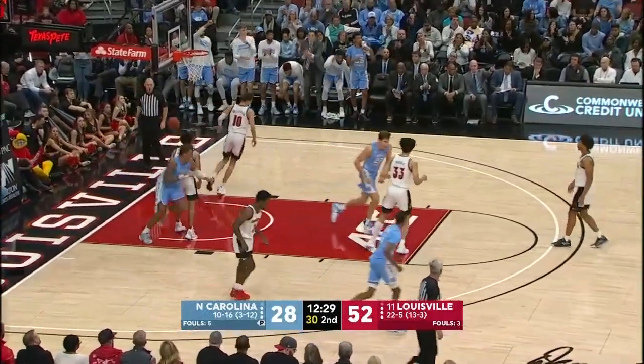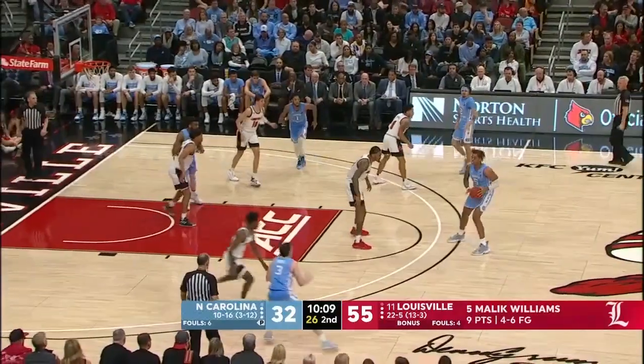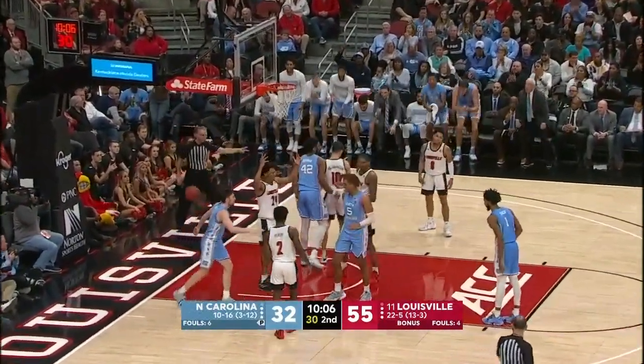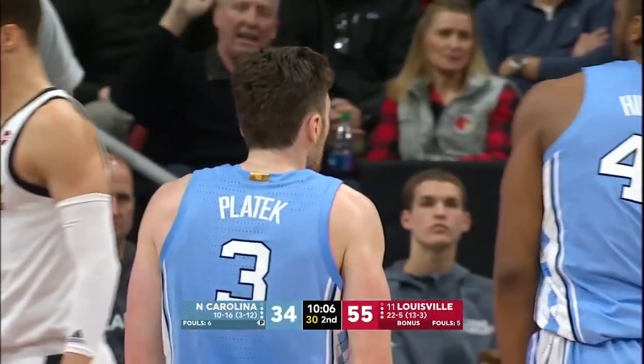Anthony with a nice pass down low to Baycott, who caught it and laid it up all in one motion. It's not always pretty with him, it's not always the right play, but he's an important part of this team. Playtec with an opportunity for a three-point play — it was a great play.